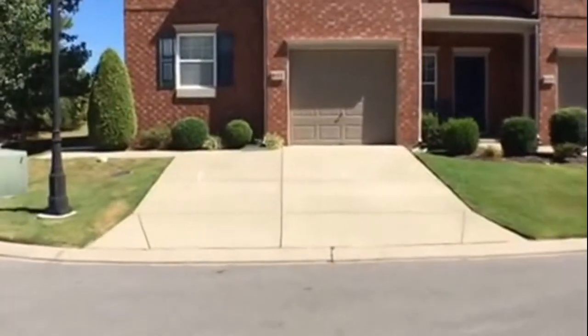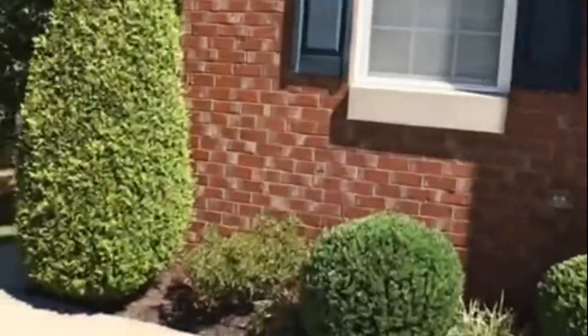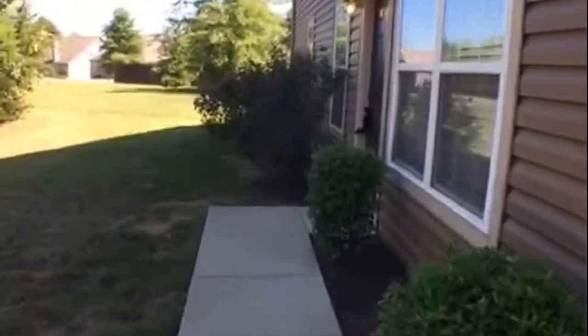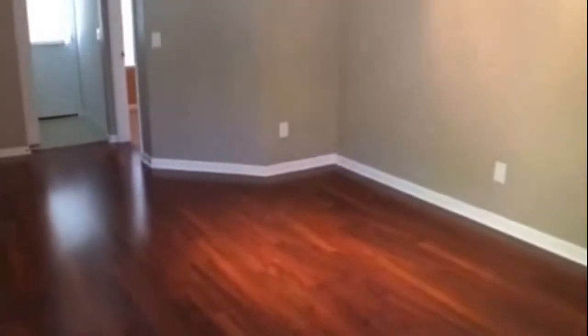We'll take you on up to the door, right into the living room area.